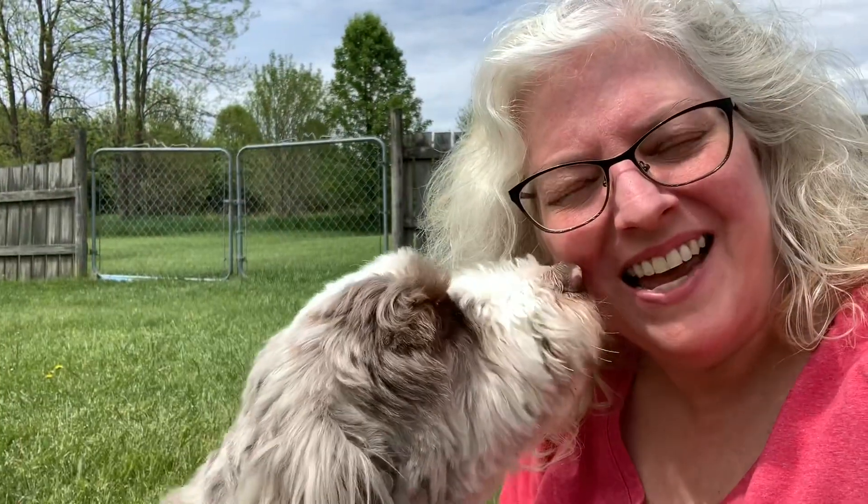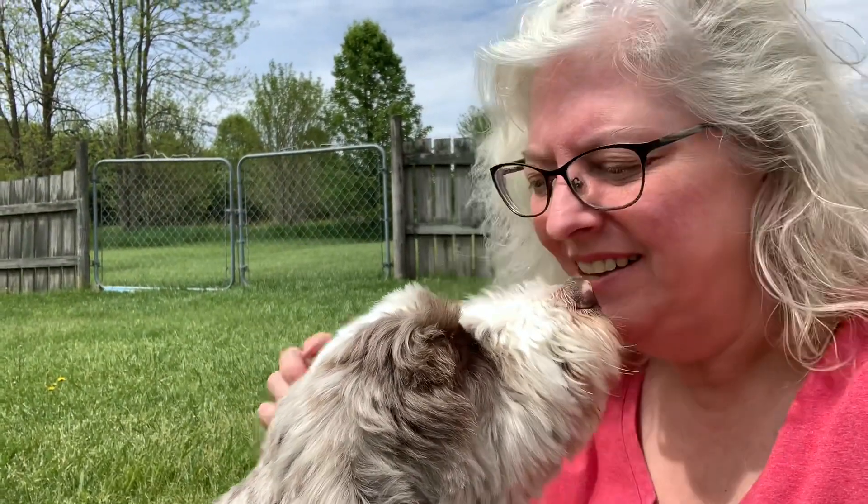Hi everybody, welcome back to Sally's Backyard. I'm Sally, this is Riley. If you're new, thanks for joining me; if you've been with me for a little while, thanks for coming back. Got some fun things to share this week, so let's see what we can get into.